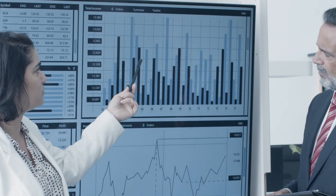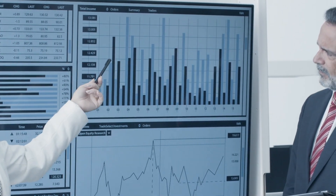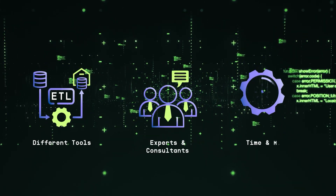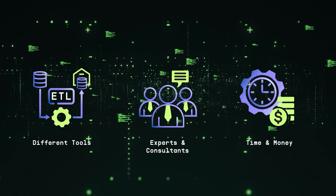Today, every business needs data to be successful. The problem is, it's not easy to get that data where it needs to be, to make sure the data is accurate, and to make it easy to find and use. In fact, to do all this takes on average nearly a dozen different tools, experts, consultants, and above all, time and money.